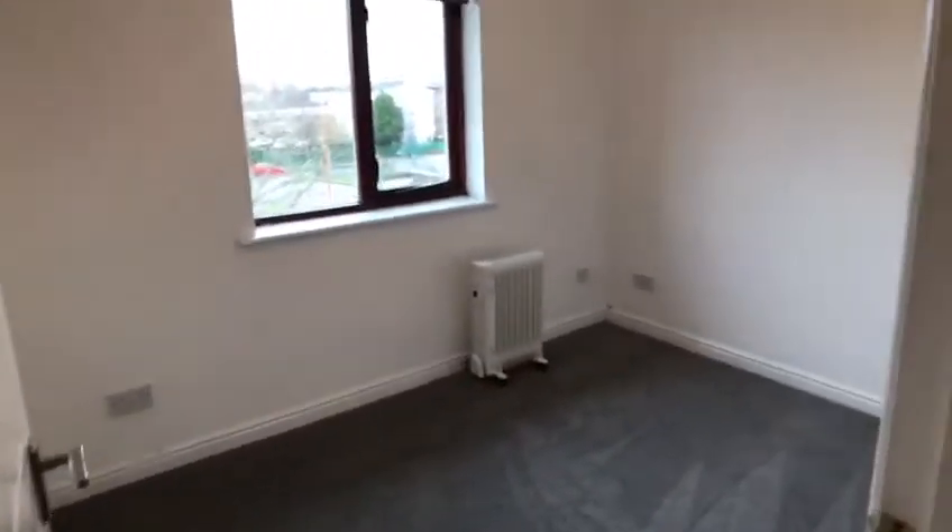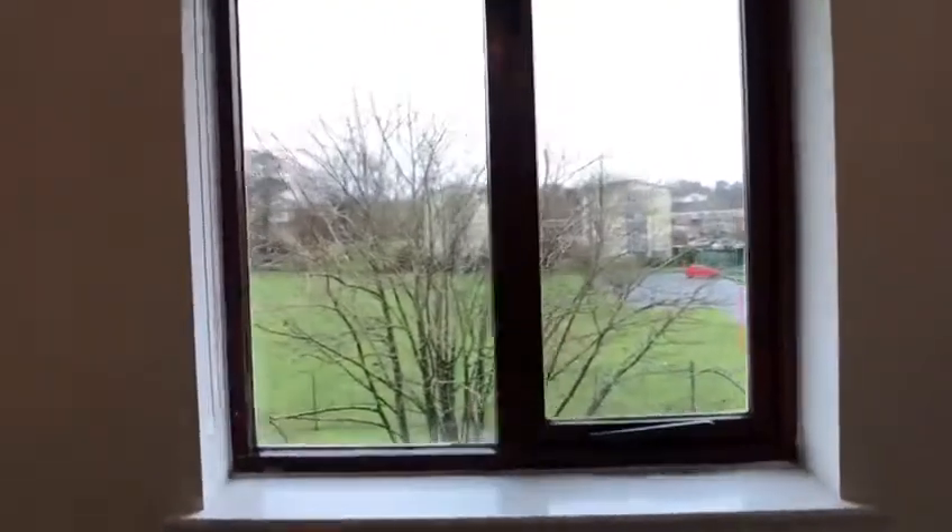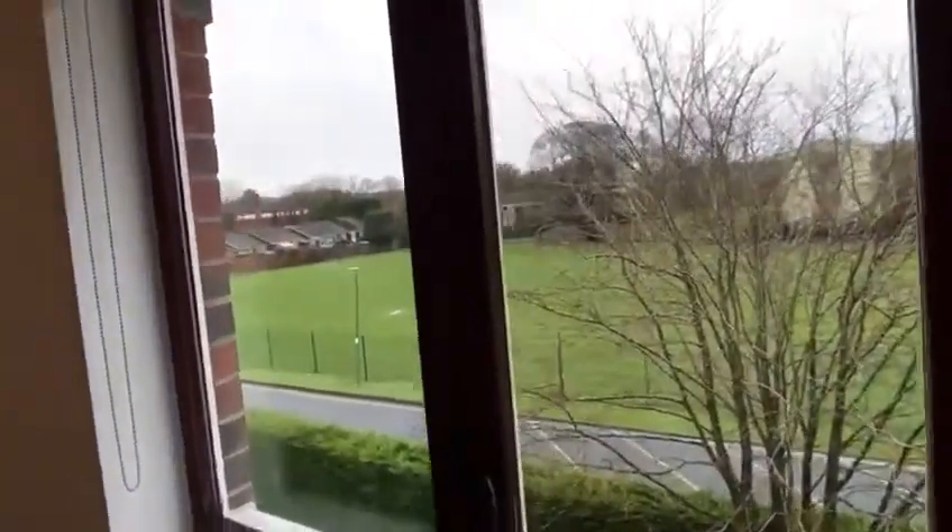Into the smaller bedroom out of the two. Nice new grey carpet, view out front going onto that playing field.